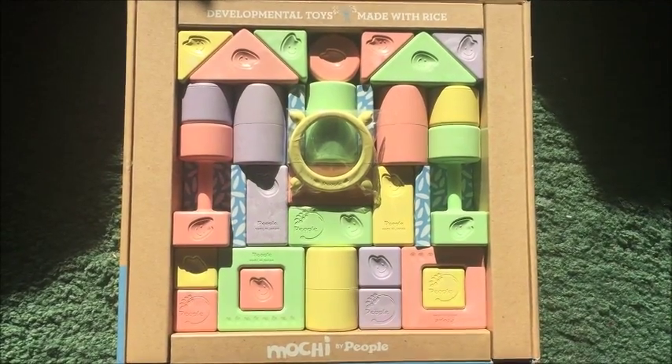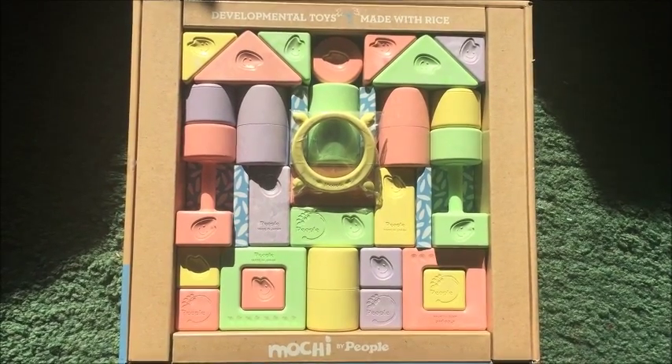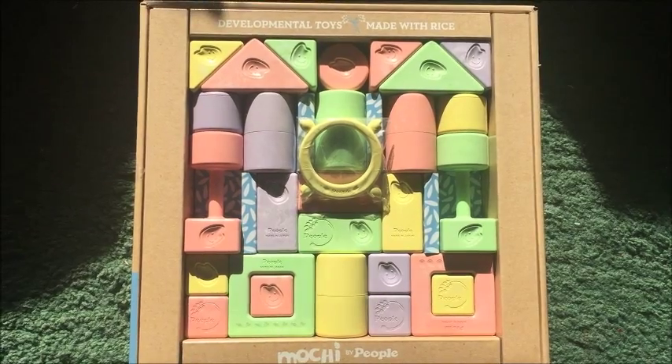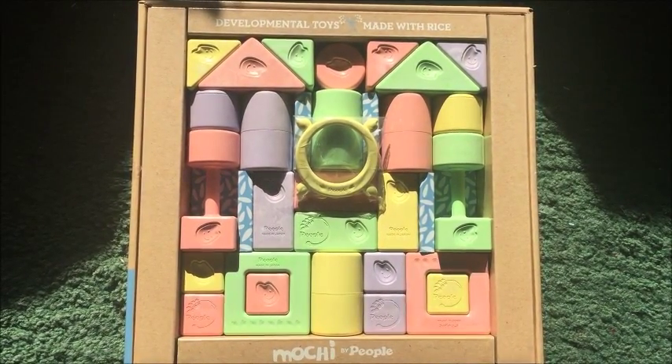Hello toy fans. Today I wanted to show you this brand new set of building blocks I got. They are Muchi Building Blocks by People Toy Company and these are very special. They're from Japan and they are made with rice.